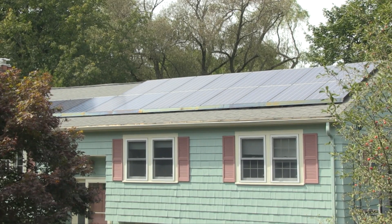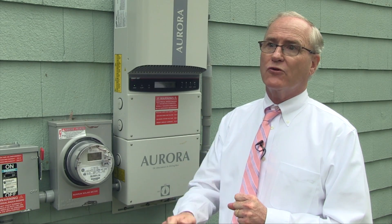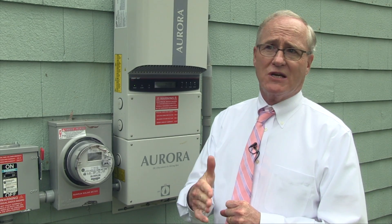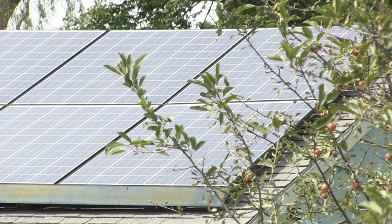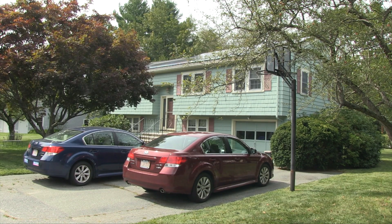It only cost me in total a net of $2,000, and I saved $1,000 the first year. That's State Senator Mike Barrett talking about the photovoltaic panels on the roof of his Lexington home. We have 16 solar panels on a modestly sized suburban roof.